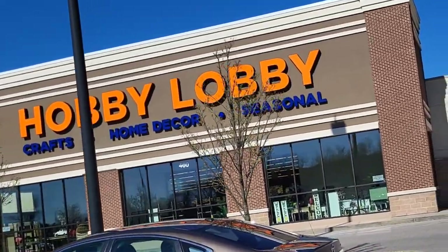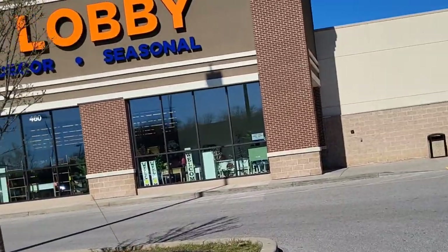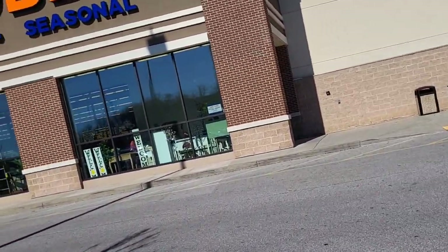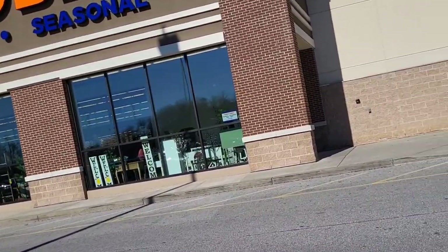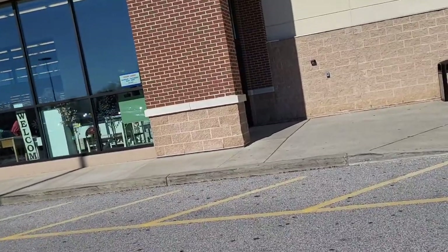Let me tell y'all something about me. I browse a lot of stores, I do a lot of shopping every week, and that's because I do this, and I DIY as my main business. And I tell you what, this is the only store I ever gotta have a pep talk with myself before I come in here.